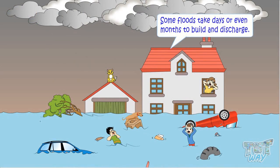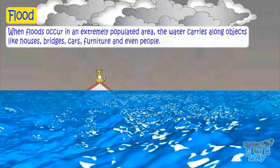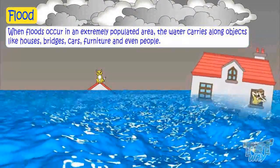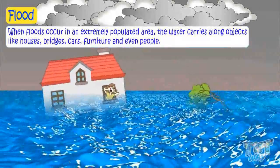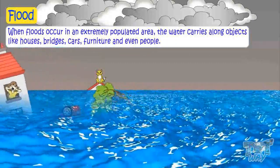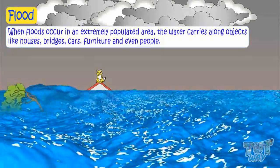Others take days or even months to build and discharge. When floods occur in an extremely populated area, the water carries along objects like houses, bridges, cars, furniture, and even people. It can wipe away farms, trees, and much more.